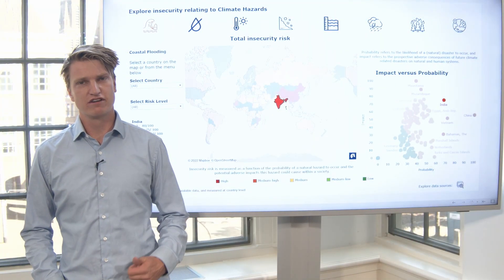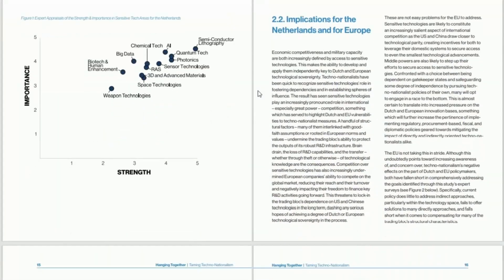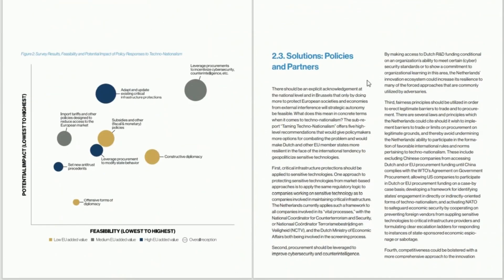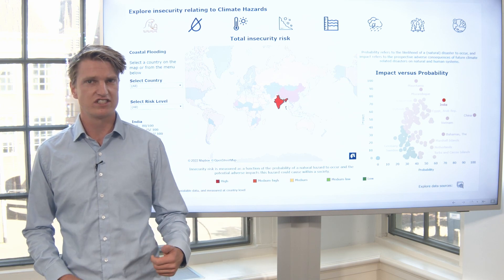With more data being available and systematically collected, data scientists and strategic analysts work together at HGSS to provide unique insights across international relations, political science, and policy formulation. These insights can be made accessible to policymakers via interactive and tailor-made visuals.